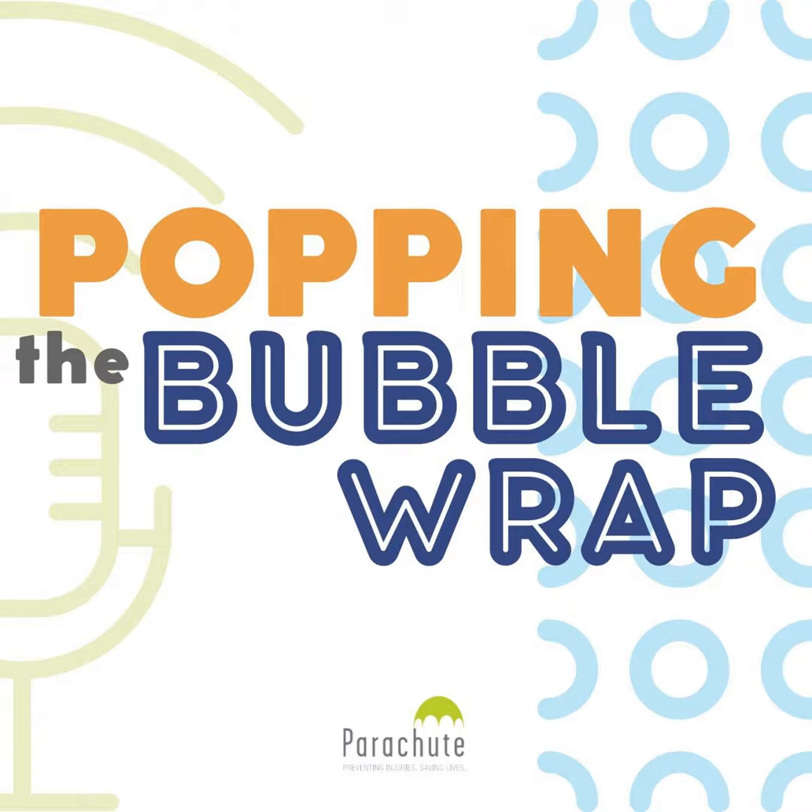Hi, my name is Pamela Fuseli, and I'm the host of Popping the Bubble Wrap. Are you the person in your family who worries about the safety of others, about buying safety products and using them? Are you yelling, yes, that's me? Then this is the podcast for you. Raising a child or children can be a hair-raising undertaking, and keeping them safe is your priority. Parachute's Popping the Bubble Wrap podcast explores what you really need to think about and provides easy tips on prevention strategies. No bubble wrap here, though.